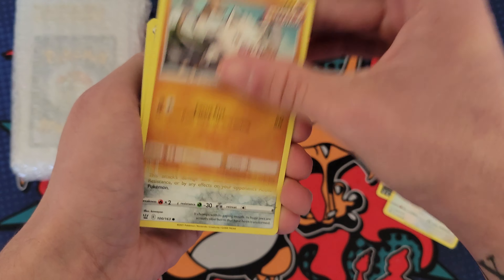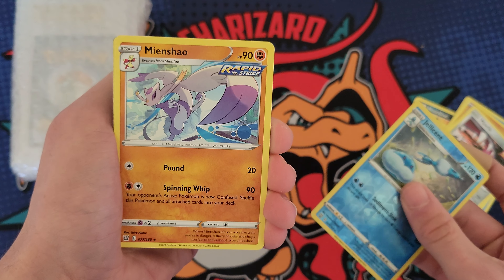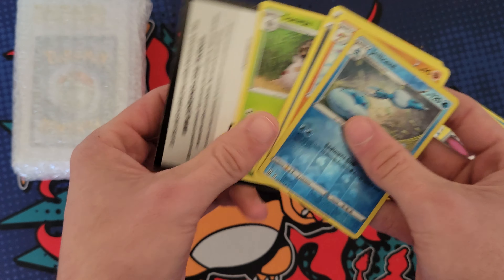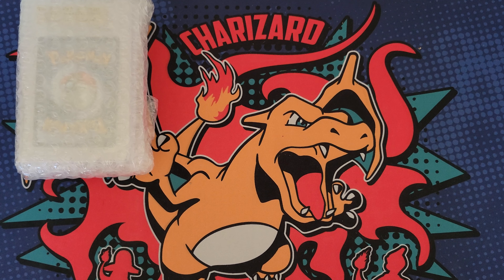Out of the Battle Styles booster pack we got a Galarian Stunfisk and a Mind Shower. We didn't pull a hit out of one booster pack, but you really can't expect much out of only one.